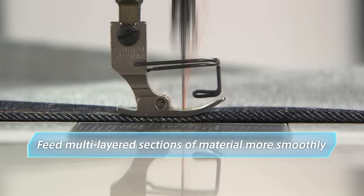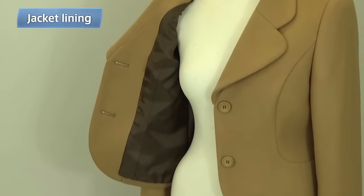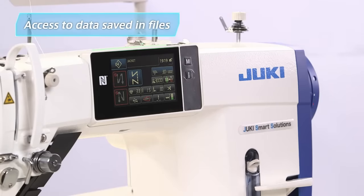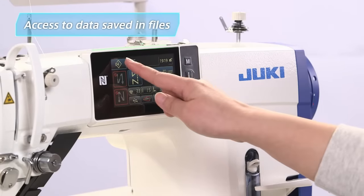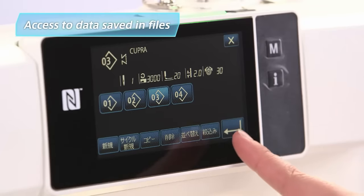This is a big step forward in the quest for perfect seam quality. Frequently used settings for fabrics can be saved in files. To complete adjustments, the operator simply touches the file number on the touch panel display.